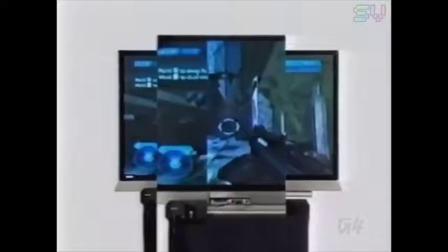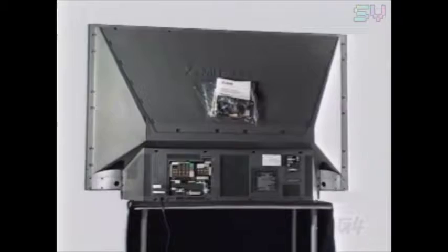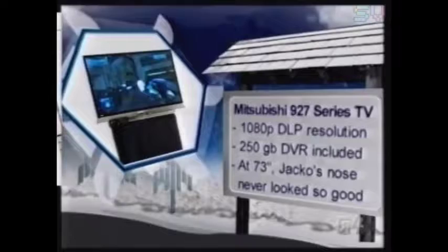For those times when you're tired of the outdoors, plop yourself down in front of the Mitsubishi 927 Series 73-inch TV — that is, if you can fit it indoors. This beautiful behemoth will give you 73 inches of 1080p DLP HD, if you know what I mean. The 927 Series also features Mitsubishi's ClearThought technology, and hopefully you'll be thinking clearly when you buy it since you'll need about $7,000 in the bank to do so.